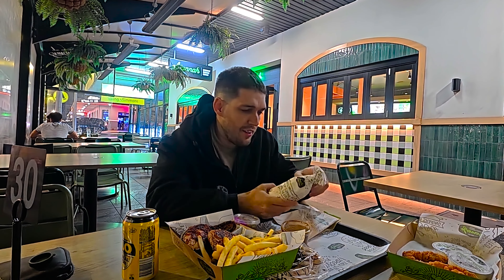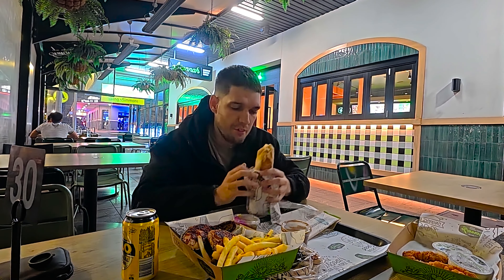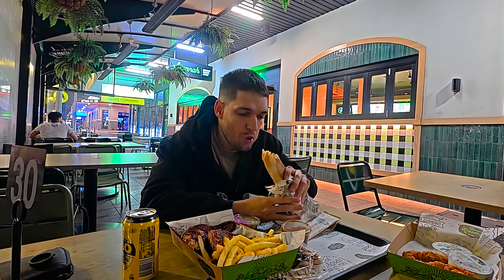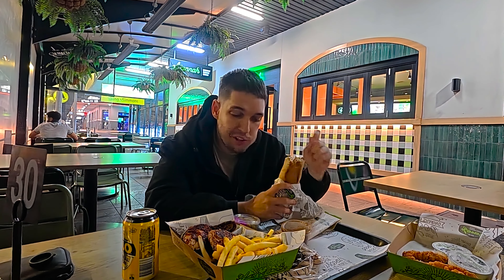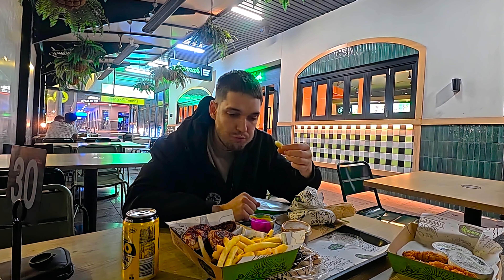I'm going to start off with the wrap. Straightaway you can feel the bread is kind of hard Lebanese bread — it's like it's been in the oven — but hopefully it'll be pretty crunchy. Yeah, that's really good. It's got pickles, onion, chicken tenders, and garlic sauce. The El Janna garlic sauce is actually really good — it's one of their signature things I absolutely love. And the pickles are delicious as always.